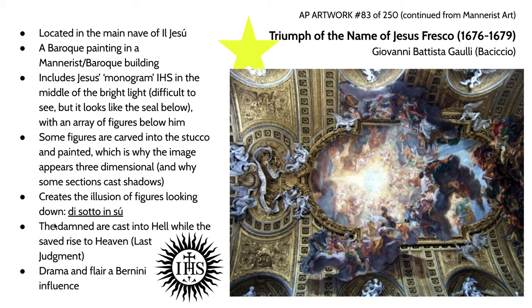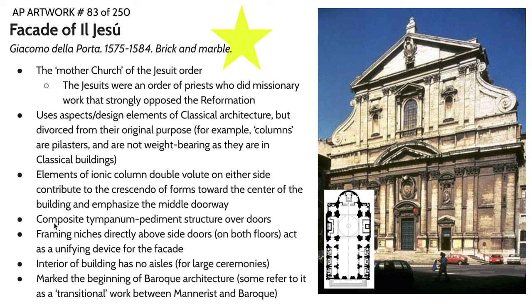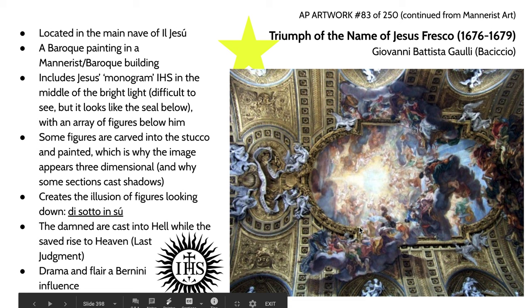One of the pieces we covered last time was the facade of Il Gesù. This particular artwork — the Triumph in the Name of Jesus fresco by Baciccio — is located right here in the nave of Il Gesù. In the middle of the image is the monogram oftentimes used to indicate Jesus Christ: IHS.